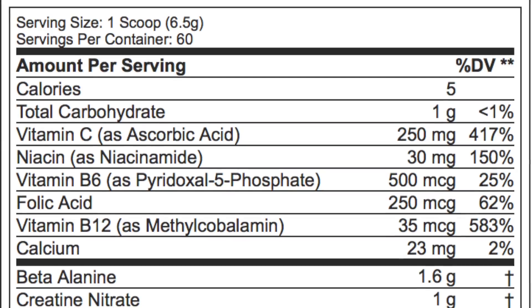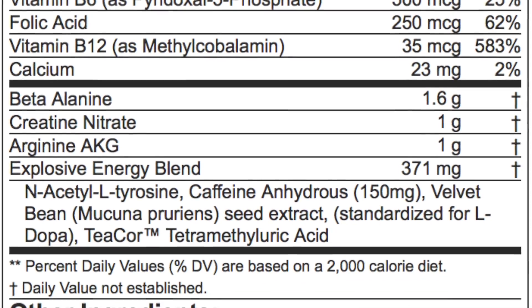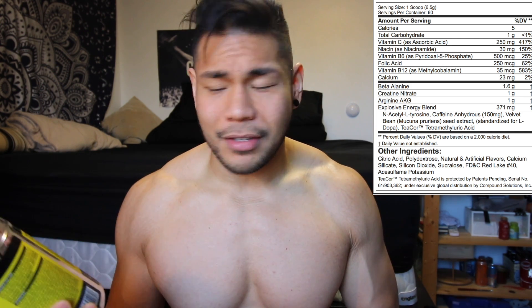Let's dive into what the actual ingredients are inside of this. The contents are on the screen right now, but I'm going to go more into the beta alanine, creatine, arginine alpha-ketoglutarate, and the caffeine content in this thing.